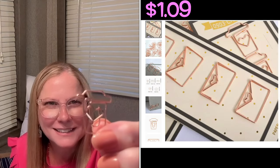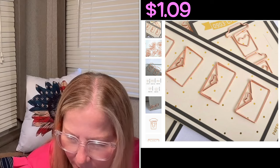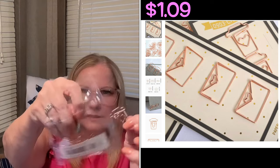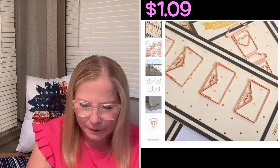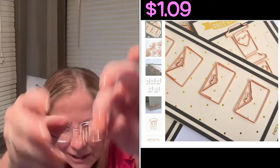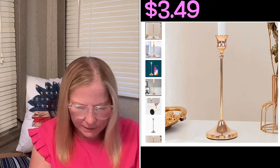I also got some heart-shaped paperclips — you get 10 in the pack, though it looks like more. Then I got another 10-piece set of paperclips that say 'love' on them. And you can't have an office without a little decor — I got a one-piece simple rose gold candlestick holder for $3.49. I assembled it by screwing the pieces together and sticking the felt piece on the bottom.